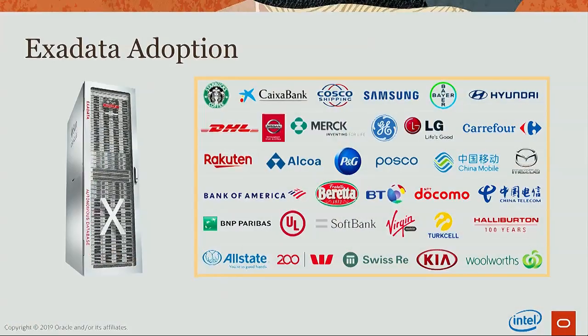This has led to phenomenal customer adoption of Exadata across all industry verticals. Based on our estimates, more than 75% of Fortune 100 global companies run part of their business on Oracle Exadata.